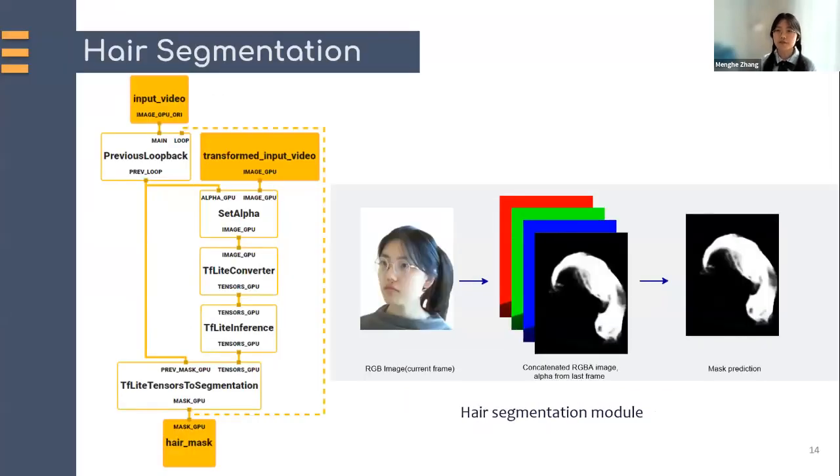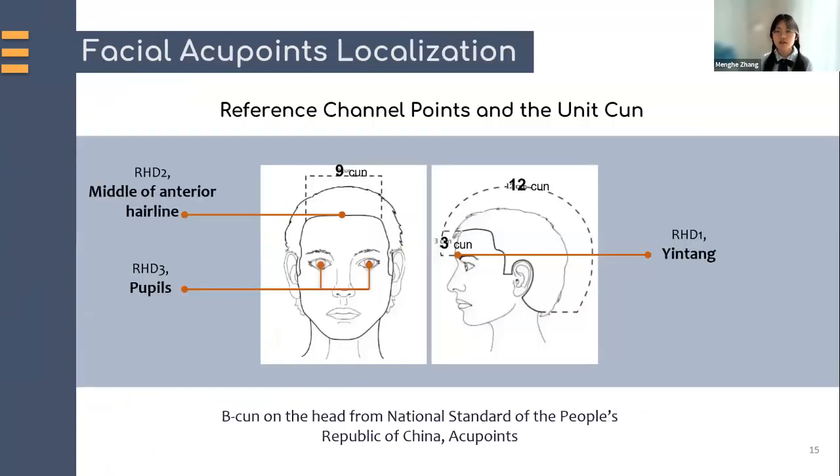The other subgraph is to get the hair segmentation mask. This is because the center of the frontal hairline is a critical facial anatomical landmark according to the national standard. Note that the mask generated from the previous round of inference will be embedded at the alpha channel together with the RGB images to feed back into the loop. This additional channel information helps to accelerate the whole process.